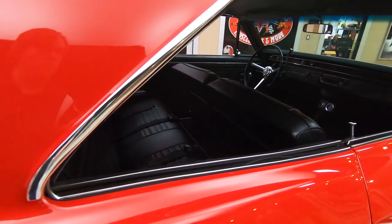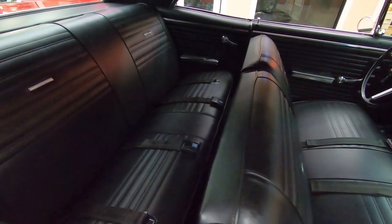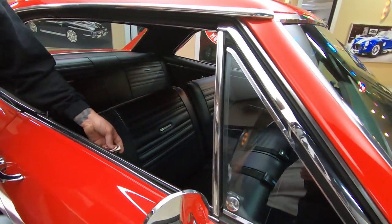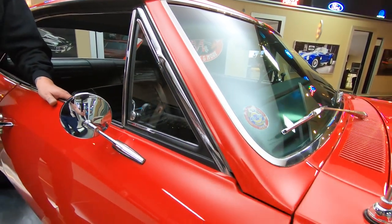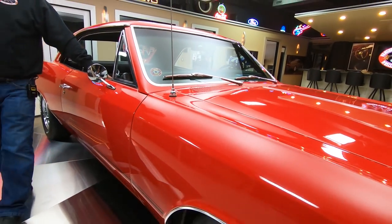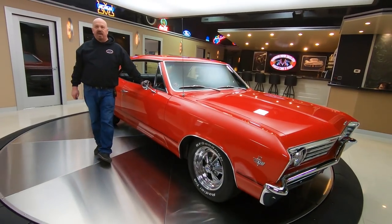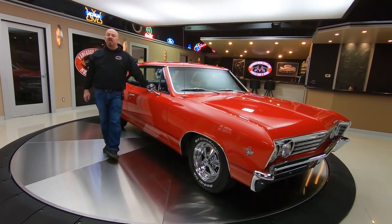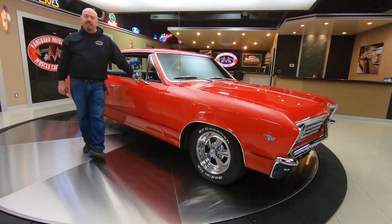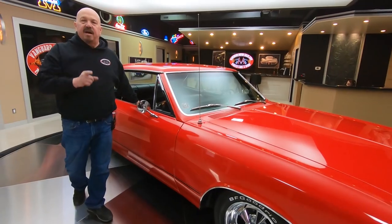At Vanguard Motor Sales we don't do any consignment whatsoever. That means we own every one of our cars. Right now we have a little over 200 in stock and we are buying anywhere between 40 and 50 units every month. We always have new inventory coming in. So make sure you check us out on Facebook, YouTube, and Instagram — we are on all the social media, so check us out often.